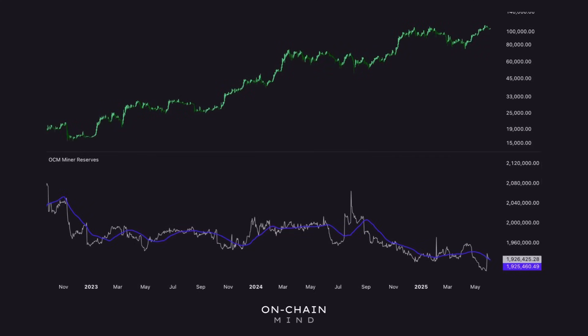Zooming in on miner reserves — this metric tracks the total amount of Bitcoin still held in miner wallets — we see a different kind of story. There's been a consistent, steady downtrend in reserves throughout the bull market. This isn't a fire sale or panic move; it's measured, strategic selling. Miners are gradually reducing their holdings to cover costs or lock in profits, taking advantage of higher prices. What's even more telling is that despite this slow bleed of supply, Bitcoin's price has continued to climb, meaning the market has absorbed this sell pressure and demand is outpacing miner distribution. So while shrinking reserves might initially look bearish, in context it's actually a strong signal — the market is healthy and liquidity is being soaked up.